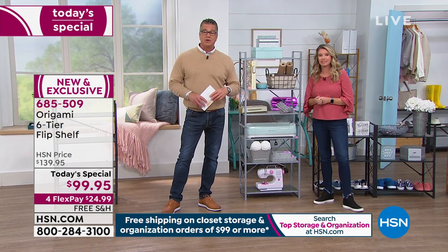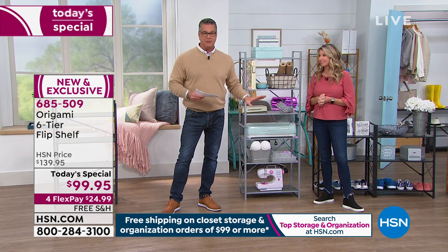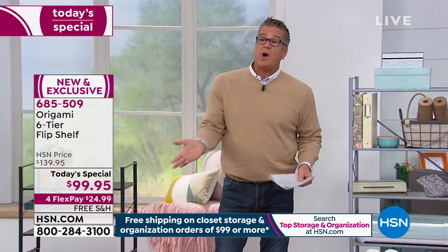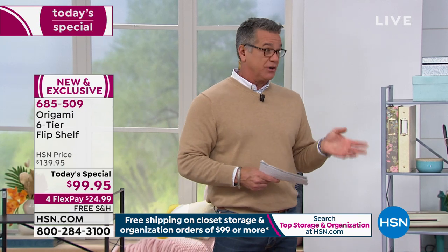We got some calls about this being on wheels - this one's not on wheels because it only weighs 25 pounds. So you can easily pick it up, move it, collapse it. It's not a permanent piece of furniture unless you want it to be. The folks at Origami spend so much time on the engineering of these products to make sure they're stable and hold a lot of weight. We're talking 33 pounds on each individual shelf - six shelves makes it just under 200 pounds of stuff you can put on here.